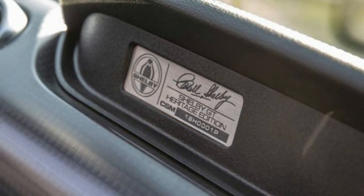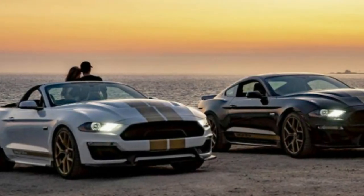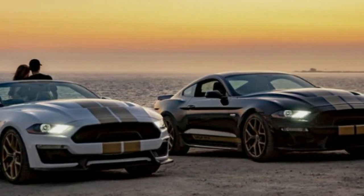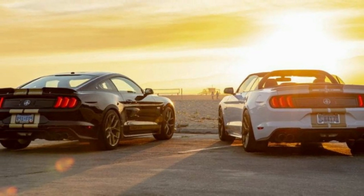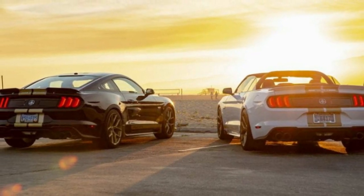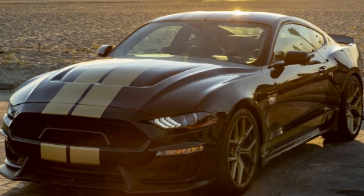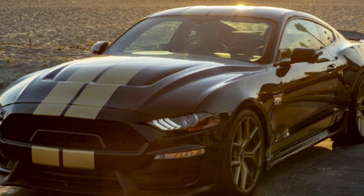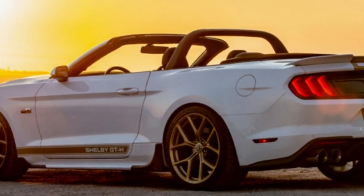Shelby also offers an array of options to add to the basic Shelby GT. The GT-H package — where the H stands for Heritage, not Hertz — adds the gold stripes of the rental car and can only be had with black or white paint. The package also adds performance shocks, something also available in the Shelby Premium Package. A heavy-duty package adds an upgraded radiator, wheel studs, and axle half-shafts. The company will eventually offer a Ford Performance Supercharger kit as well.